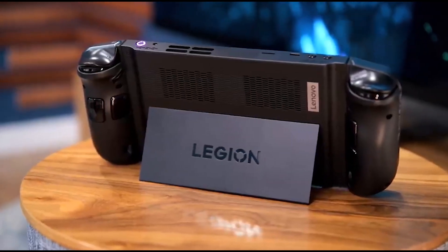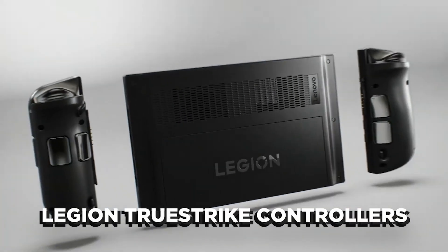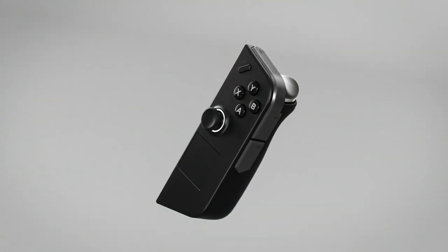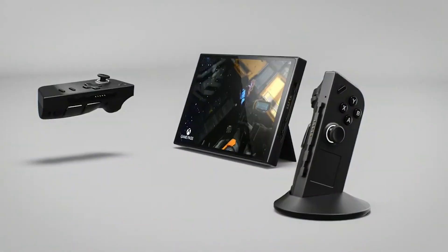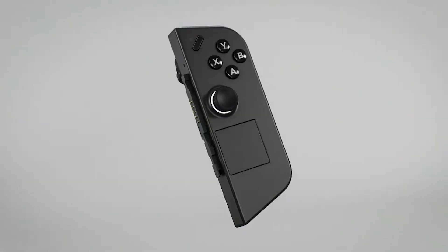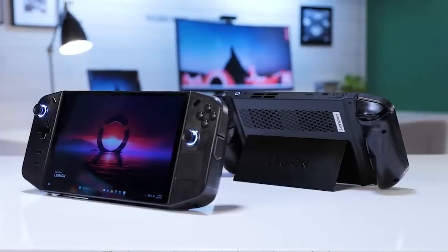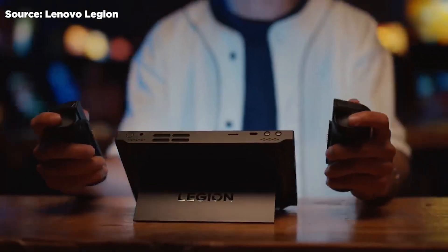The Legion Go is designed for gamers on the go and comes with detachable controllers known as Legion TrueStrike controllers. These controllers can be attached to the sides of the device or used separately, giving you the flexibility to play your way. They even have motion sensing capabilities, and the trackpad on the right controller is a welcome touch for easy navigation. You'll find all the essential buttons, including shoulder buttons and several grip buttons, ensuring you've got all the control you need.